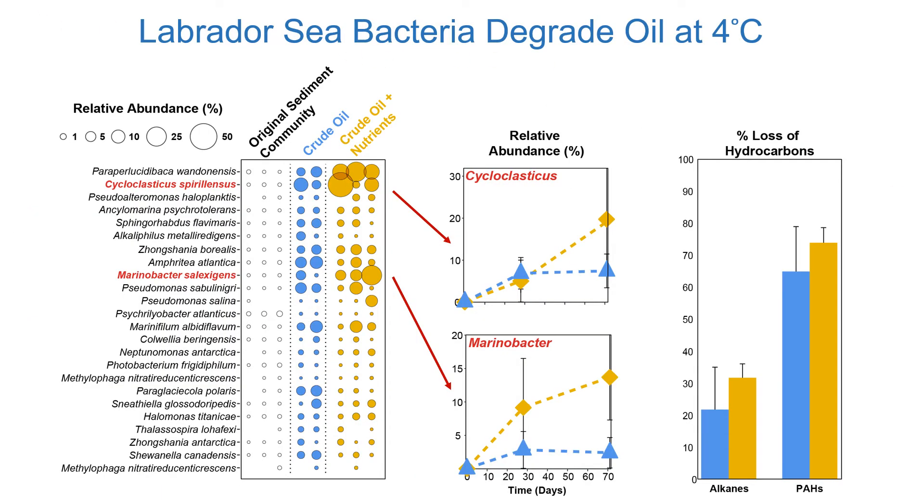These are results from microcosms incubated with crude oil at four degrees, showing results from the original sediment communities, those incubated with crude oil, and those incubated with crude oil plus nutrients. These are all bacteria shown to have significant increases in their abundance in relation to crude oil addition. The circles represent the relative abundance of those bacteria within the population. Two genera that increased quite heavily were Cycloclasticus and Marinobacter. Members of Cycloclasticus are considered obligate oil degraders, known to degrade aromatic hydrocarbon compounds as well as polycyclic aromatic hydrocarbons (PAHs), exclusively in the marine environment. Marinobacter bacteria are known to degrade both alkanes as well as aromatic hydrocarbons.